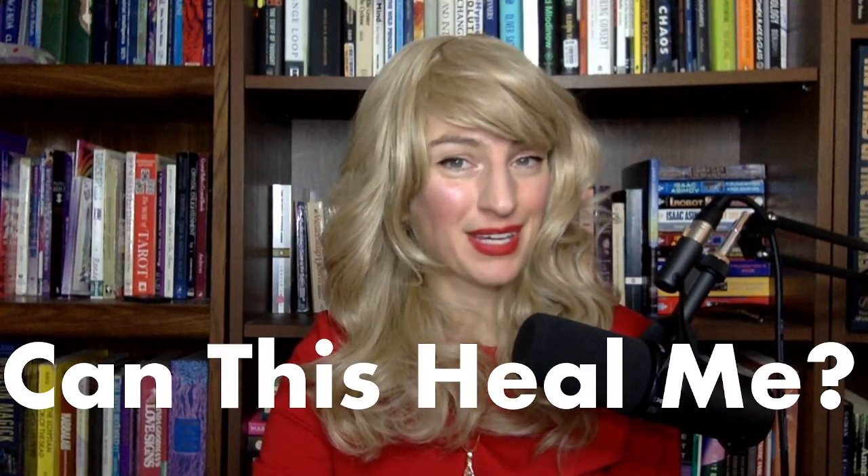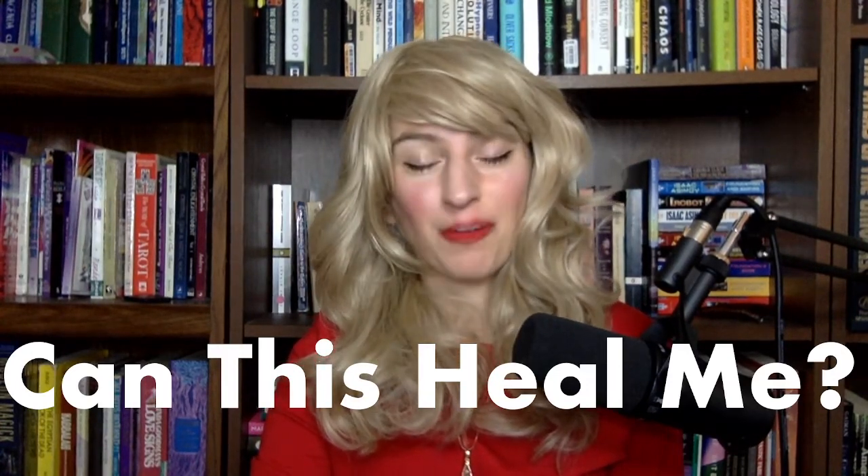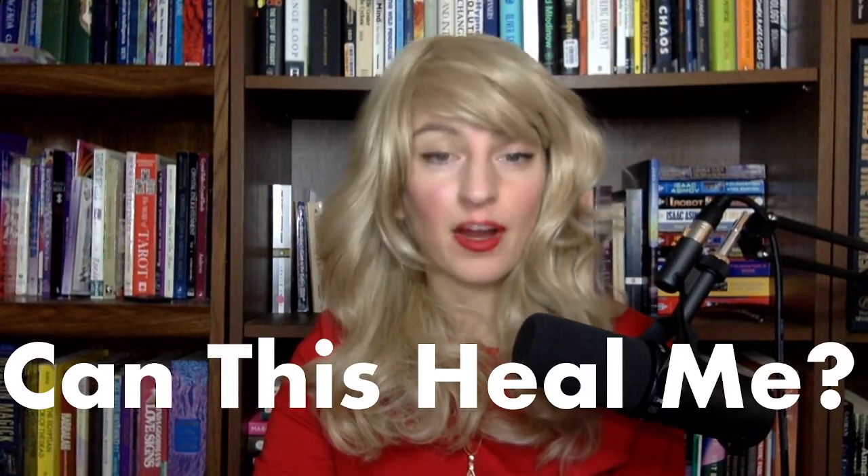Hello, beloveds. Thank you for joining me, Unicol Unicron, for Can This Heal Me? It is my honor to have your attention.